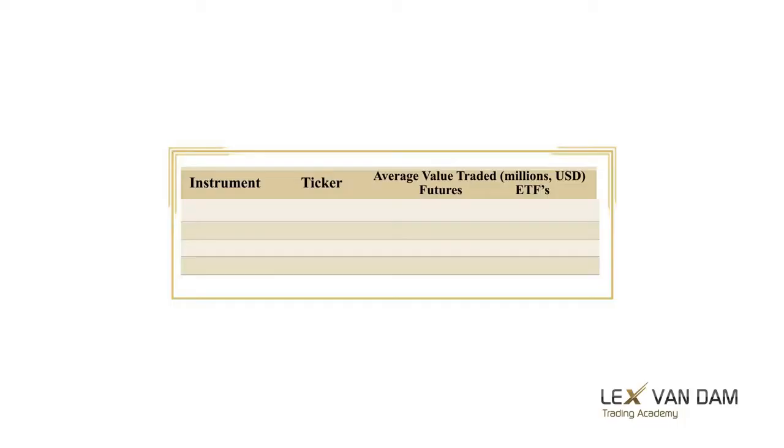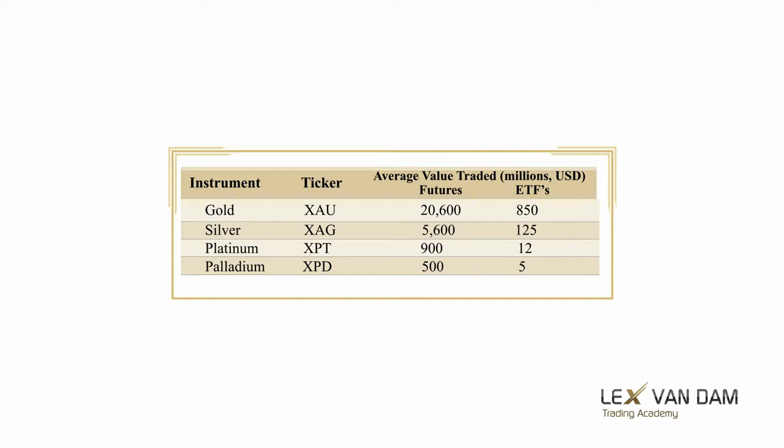We are now going to have a look at the other well-known precious metals: silver, platinum, and palladium. Even though they are precious metals just like gold, you will see that the demand and supply dynamics are quite different to gold and that the technical analysis is not quite the same either. Here you can see the volume traded in each of these four precious metals, both on the futures markets and in the form of an ETF. Gold is by far the most liquid, followed by silver and then platinum and palladium.